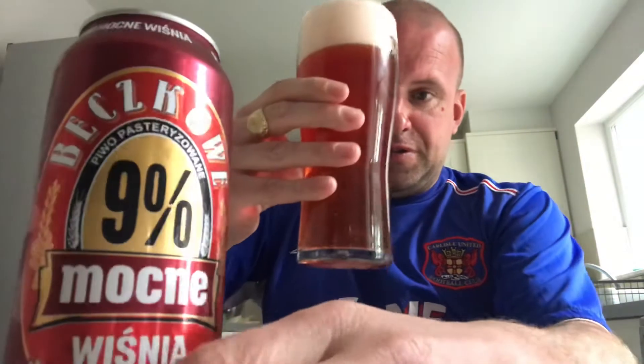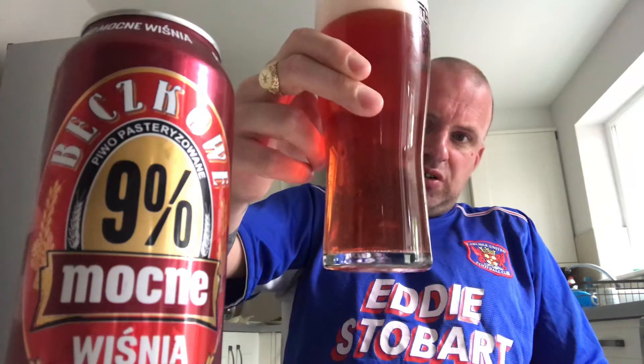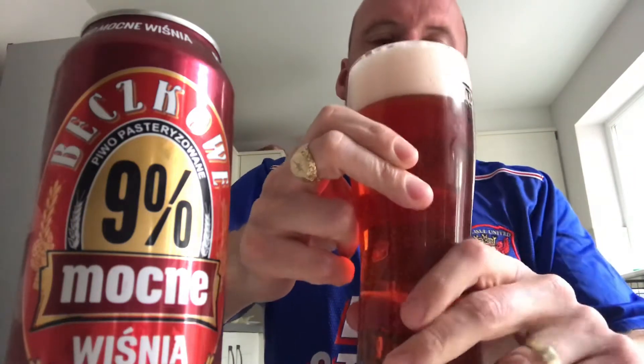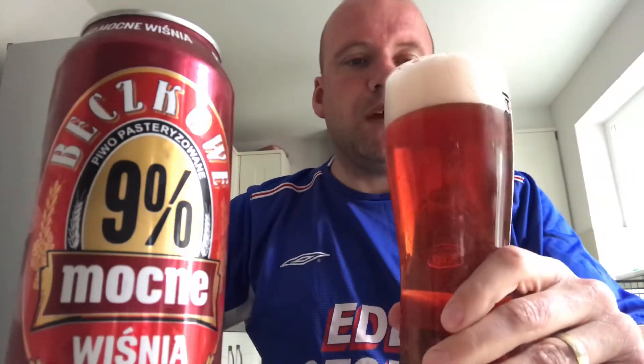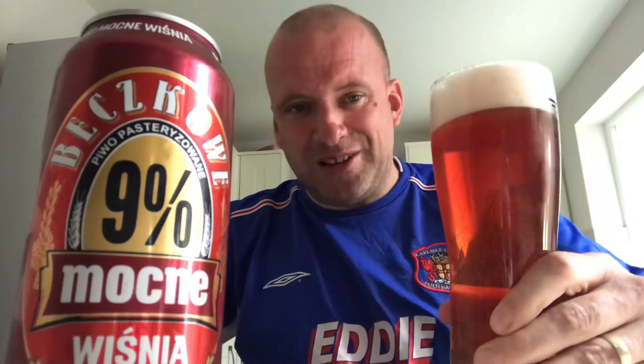So this is a deep red — closer to pink, actually. It's got a slightly off-white, two-finger pillowy head. Yes, it looks really red — it looks in fact, is it? Oh boy.